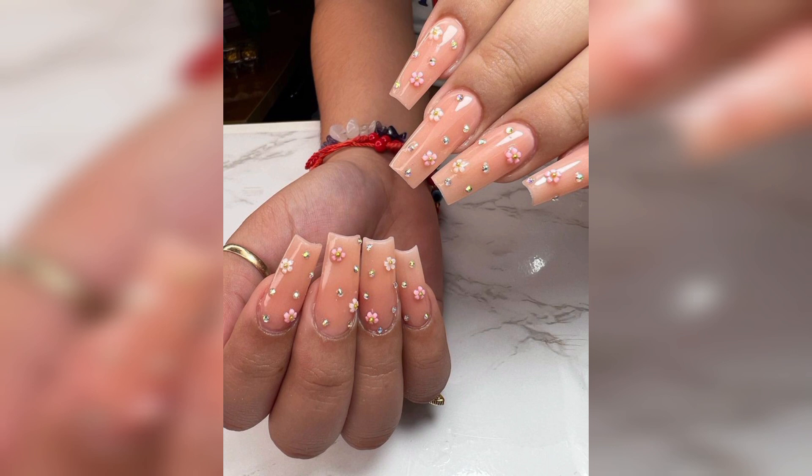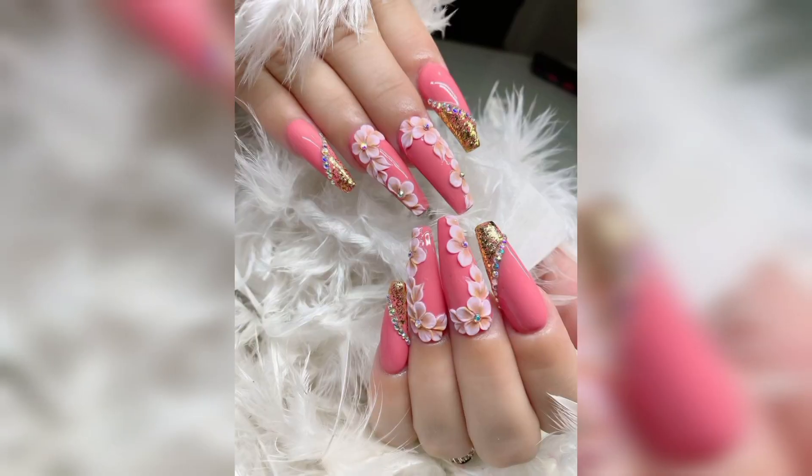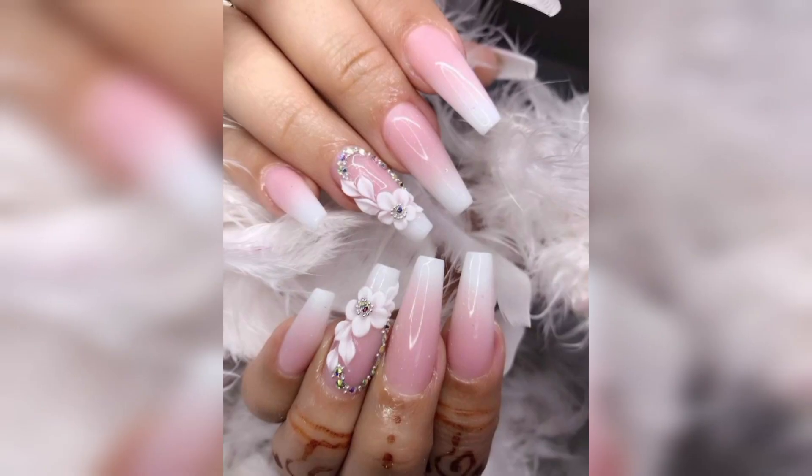Thank you my lovely friends for watching this video. For those people who are searching for a beautiful and outstanding collection, this is an amazing collection for them — they will get new designs and new ideas related to nail art. If you love this and want more designs and ideas, please like my video and subscribe to my channel, and don't forget to press the bell icon for new and latest updates.